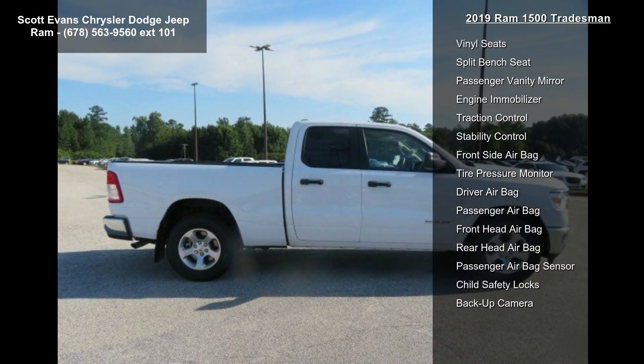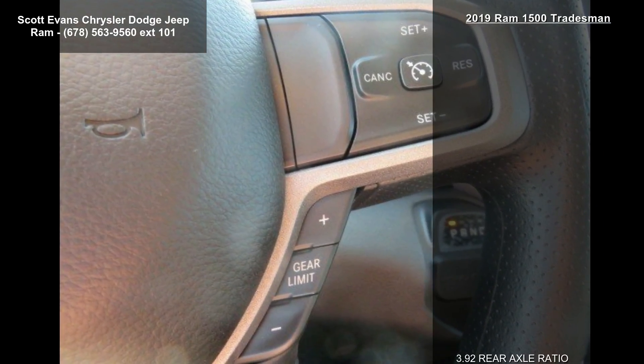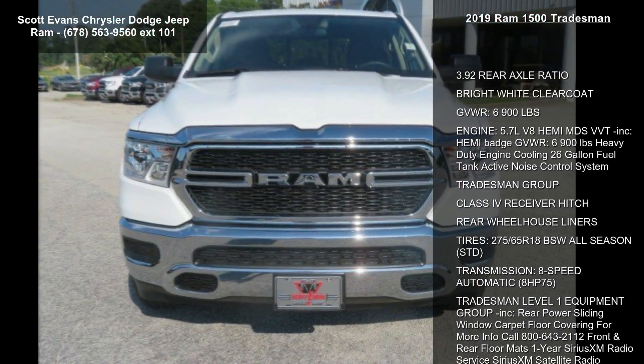Tradesman Group, class 4 receiver hitch, rear wheelhouse liners, tires 275-65R18 BSW all season STD, and transmission 8-speed automatic, 845 horsepower.